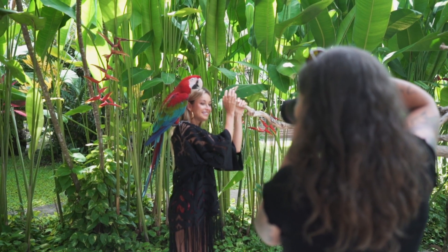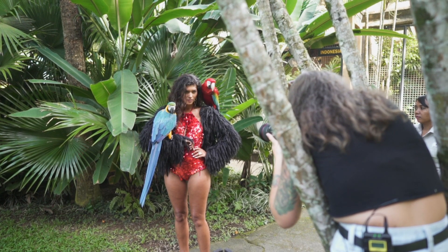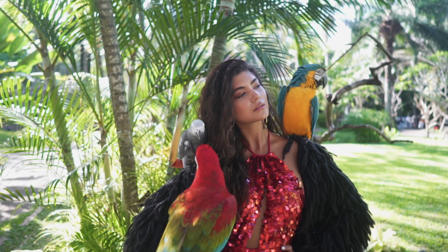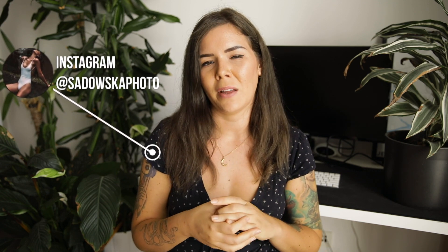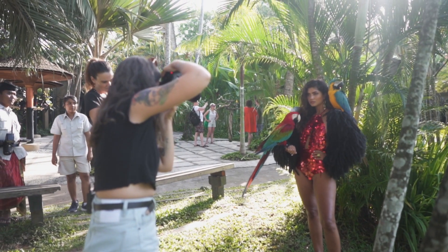When I work with animals I always try to capture the connection between the model and the animal. With the birds I wanted them as close as possible to the model and interacting as much as possible. I went for quite close-up shots where you can see the parrot's face and the model's face very clearly, because I think it makes the shot more interesting — there's this natural element binding the two together, rather than just the model standing stiffly with the bird.